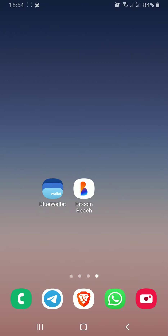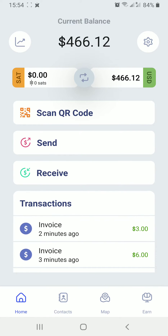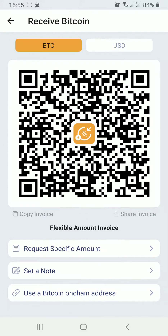In this video, we're assuming that you already have Blue Wallet set up and you already have Bitcoin Beach wallet set up. We're just going to walk you through the process of moving some Satoshis from Blue Wallet to Bitcoin Beach wallet. We're going to start by opening up Bitcoin Beach wallet and tapping on receive, leaving it as Bitcoin.